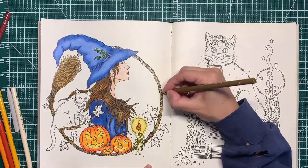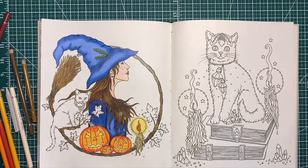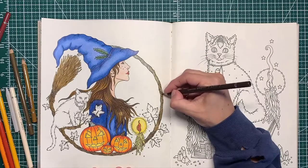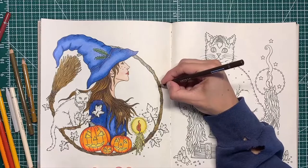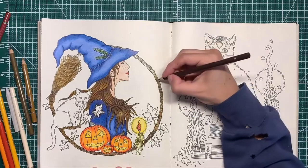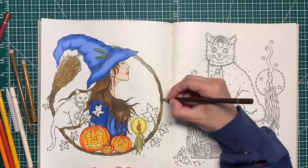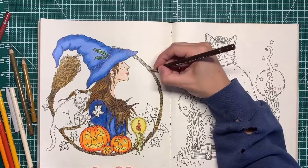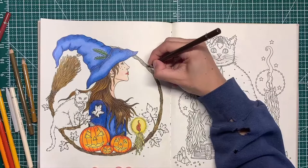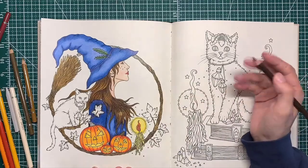Would you guys be interested in a distress crayon video? I've done half of a background in one of my Kirby books. It doesn't seem like there's a whole lot of use of them in the adult coloring community — a lot more in the card-making community. But if you guys would be interested in something using the distress crayons, I have all of them — let me know in the comments and I'll gladly put something together. Maybe I'll do the other half of the Kirby background so you can see what it looks like when it's dried and how I use them.